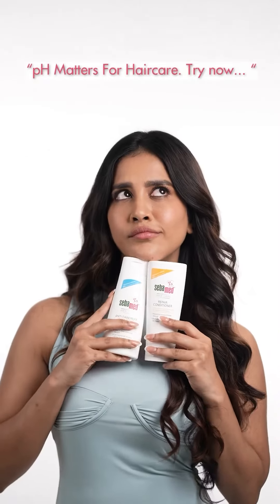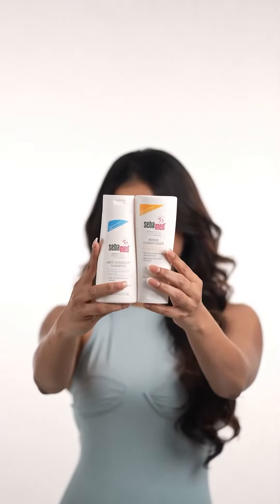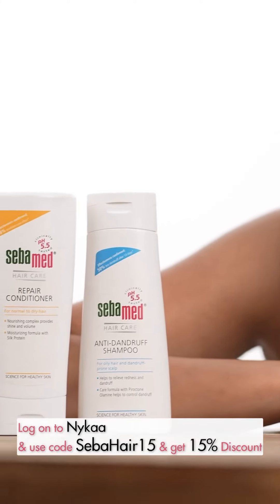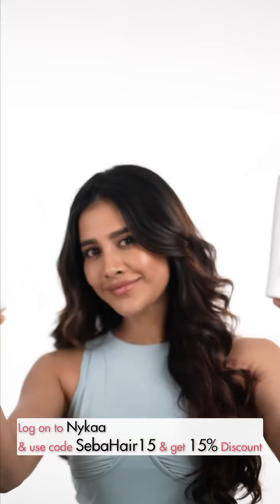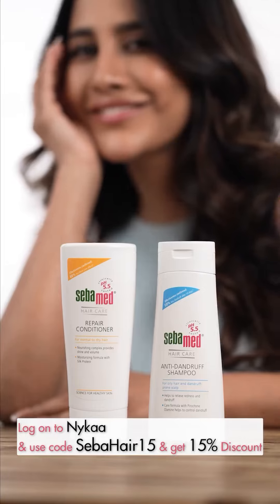So are you ready to switch? Your hair will thank you. And here is an amazing offer — you can check out the Sibamid Anti Dandruff Regime Duo Pack on Nykaa. Apply my code Sibahair15 to get a 15% discount.